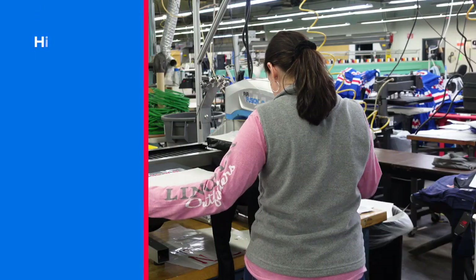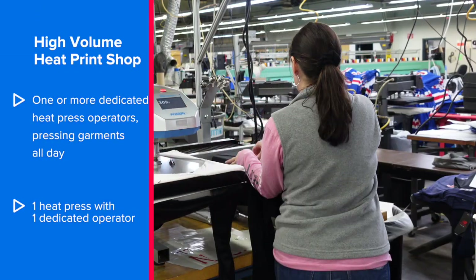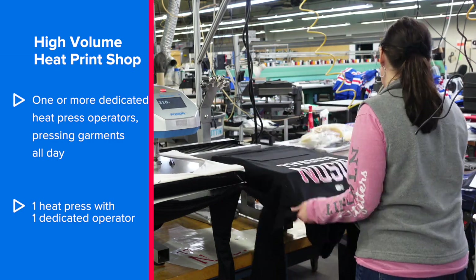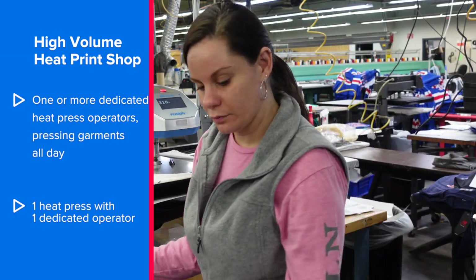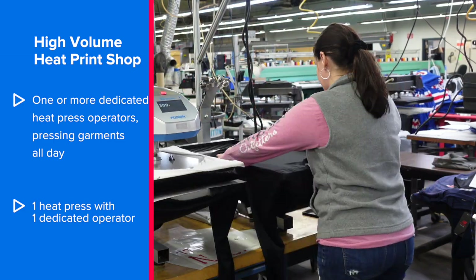So what does that mean to you? You can describe yourself as a high-volume heat print shop if you have a dedicated heat press operator and you want that heat press operator doing nothing but heat pressing all day long. That's how we're defining high-volume: one heat press, dedicated operator, and we build support departments around the heat press to make sure we are always heat pressing and making money.